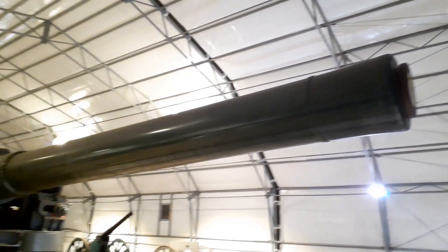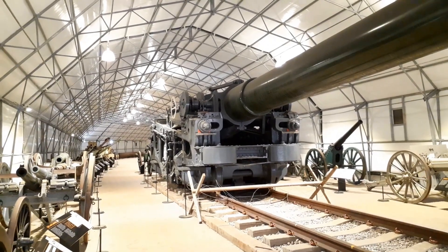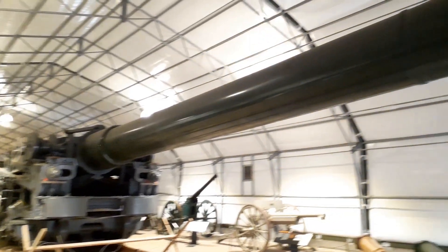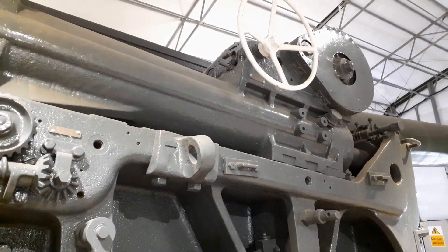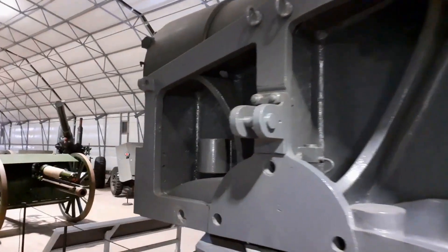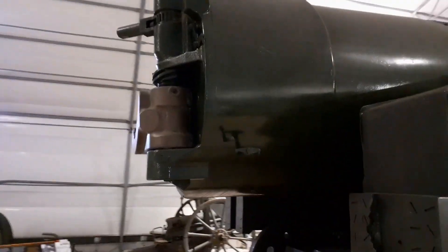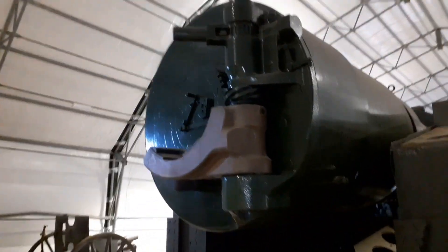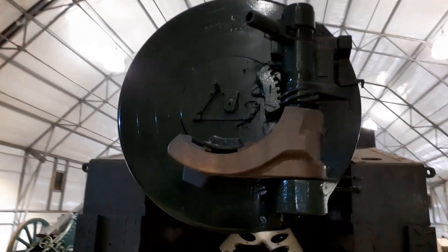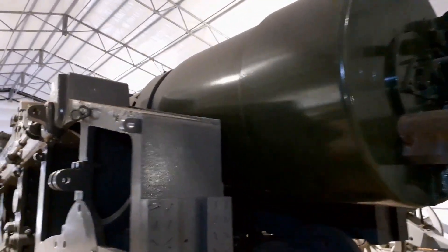Some of the other big guns include this 18-inch howitzer, built by the British in an attempt to break the stalemate of the First World War's trench warfare. It was so large it could only be transported via rail. Only four of these guns were completed before the armistice was signed in 1918. One 18-inch howitzer was stationed in Kent during the Second World War to defend against potential invasion, and during test firings, local villagers were told to open doors and windows to avoid damage from shockwaves.